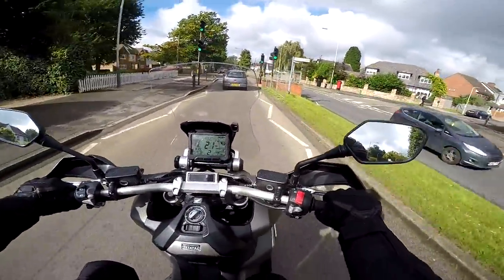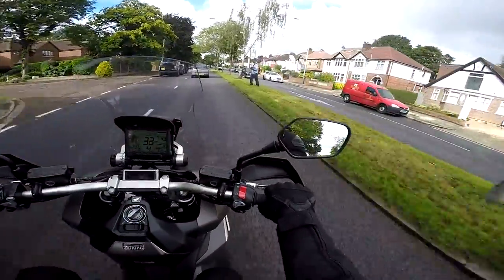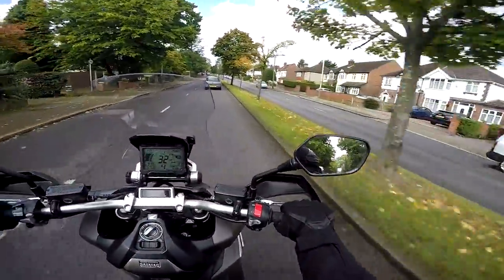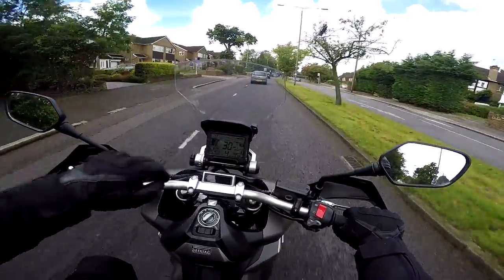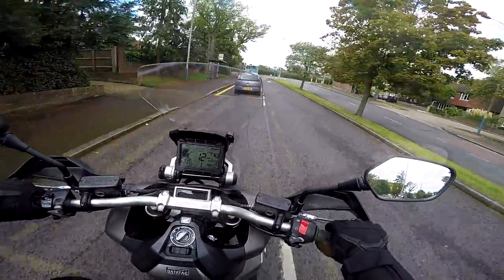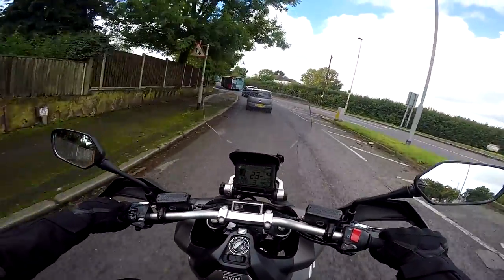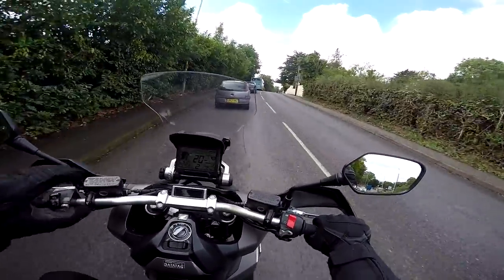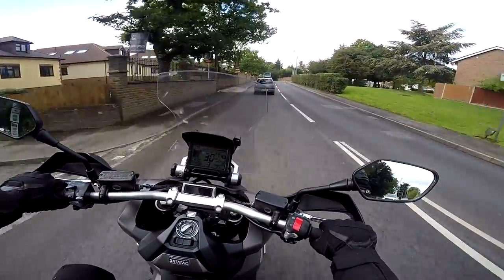The handlebars are nice and wide so you've got a good feeling of control. The mirrors on this are pretty decent — nice and wide apart because of the wide handlebars. Looking in the right one, which is the one you tend to use most, I'm not looking at my elbows or shoulders, I'm actually looking at the view behind, which makes a real nice change. It's got this big windscreen which is manually adjustable via a knob — it's something you do when stationary, not on the fly. There is some degree of adjustability there, and I'll see when I get on a faster bit of road how good the wind protection is.